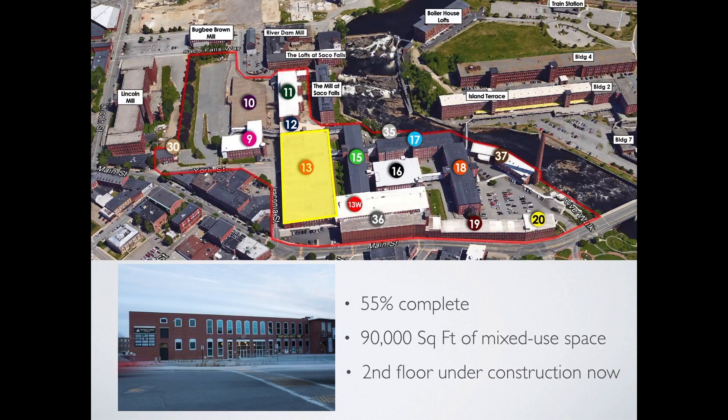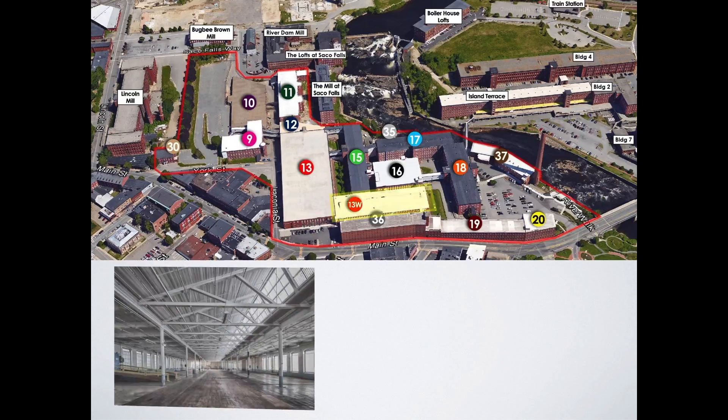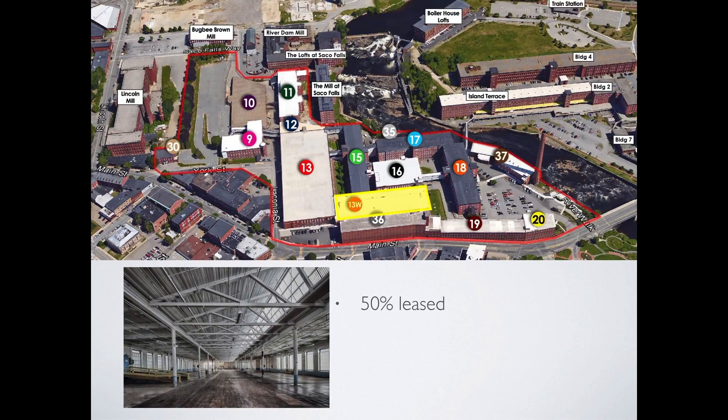The infrastructure is in place to continue with the construction of commercial space on the second floor. 10,000 square feet of leased space on the second floor is under construction now. Building 13W is 50% leased to the Banded Horn Brewery, Round Turn Distillery, and the Saco River Dye House. The second floor is open and connected to the new second floor lobby of the Pepperell Center, ready for tenant improvement work.